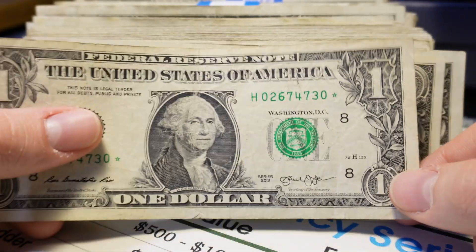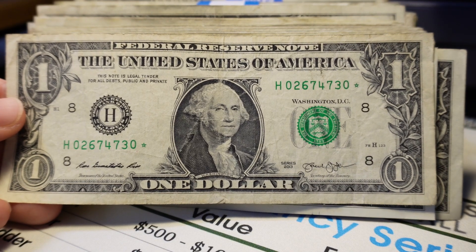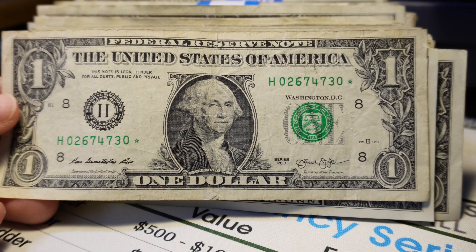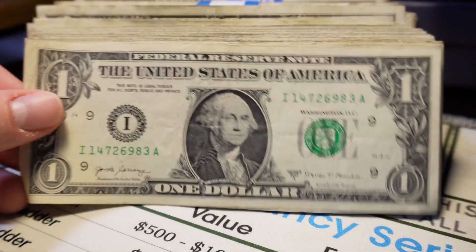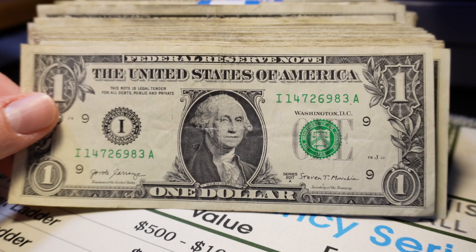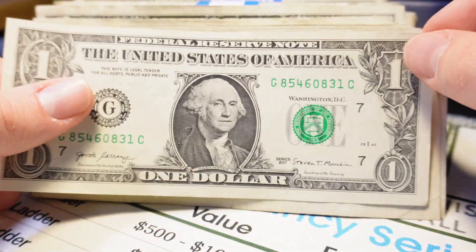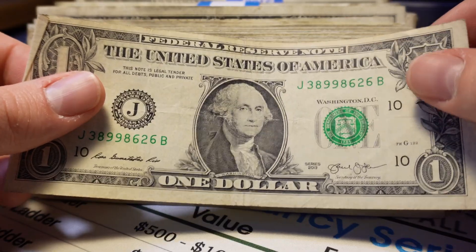We got another star note — a St. Louis District 2013 star note, a pack star note with a 3.2 million run. Nice find. And another IA 2017A. Because 2017A was so recent there will be a surplus right now, which is a good opportunity to hold on to them, since those IAs were not printed very much and will be harder to find in the future.